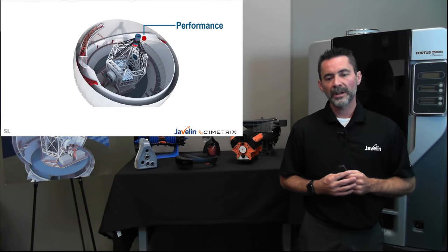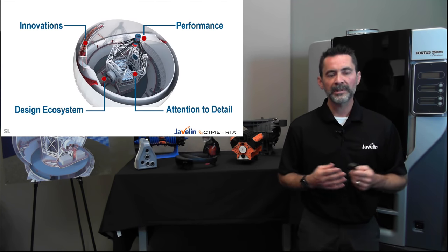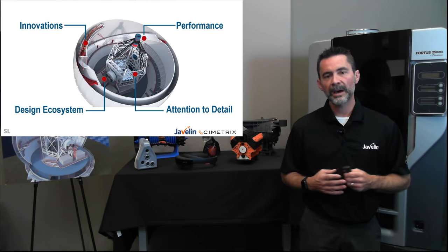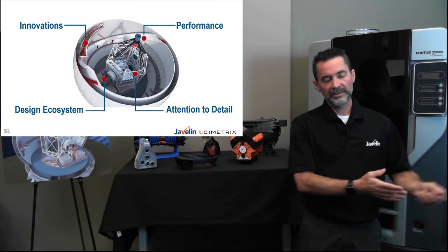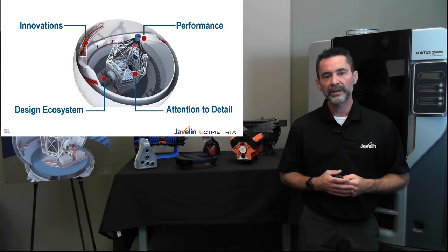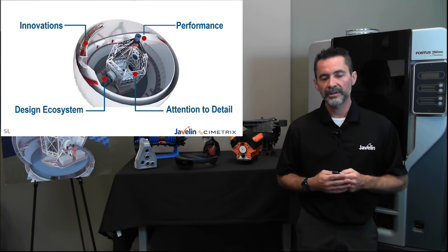This is the 27th release of SolidWorks — there's a lot to talk about. We've broken it down into four key areas: the performance of the software, features and attention to detail to get your jobs done quickly and easily, the design ecosystem showing how data moves from design concept through to manufacturing and selling, and innovations — SolidWorks is always bringing greater and newer technologies to the table. Let's start with performance.